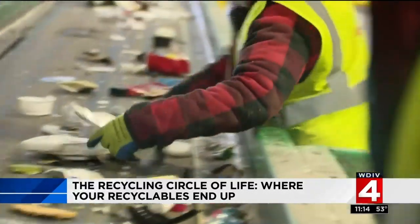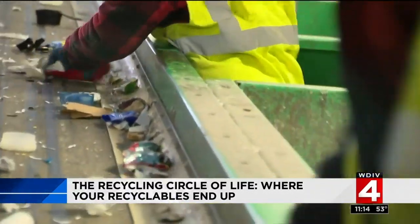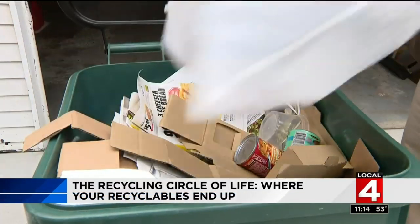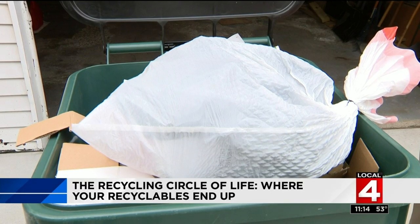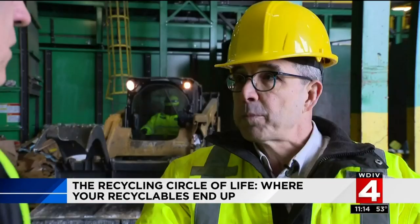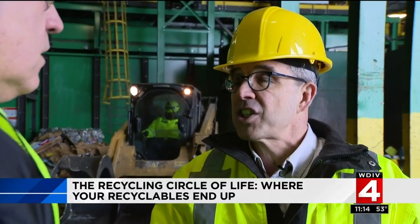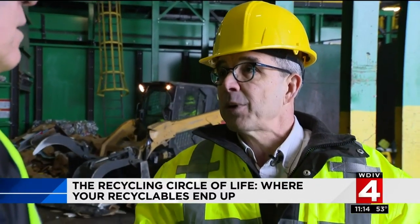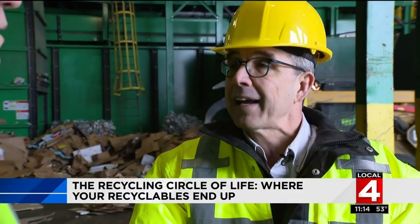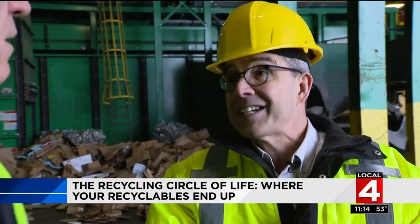A contaminated load costs time and money. This is the pre-sort line, where they're working really hard to pull off the non-recyclable items. Here's where we can all help make the system work better: don't put recyclables in a plastic trash bag because they won't even open it. We don't want to expose the workers to something unsafe, and we don't want to contaminate the rest of the material with a bag full of garbage. So if we spot a garbage bag full of material, it's just going in the trash.